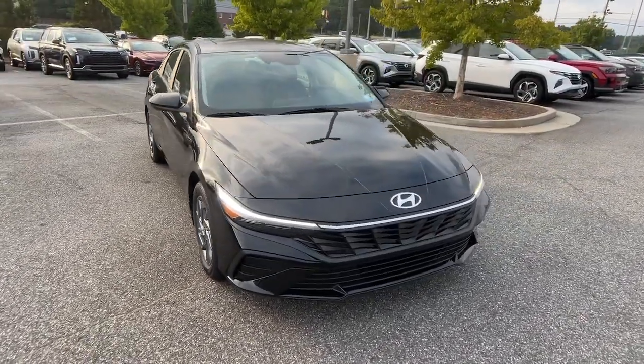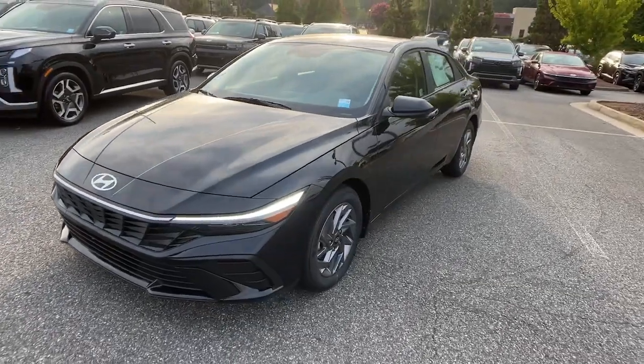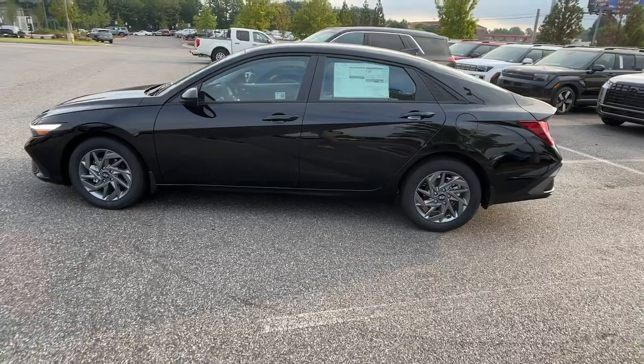Here is a wonderful 2024 Hyundai Elantra. This energetic and feature-packed Elantra delivers the style and convenience you need to make driving a soothing part of your busy day.